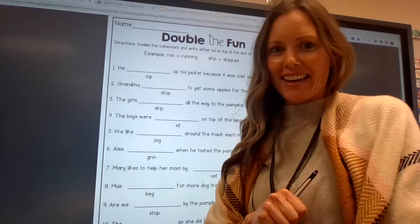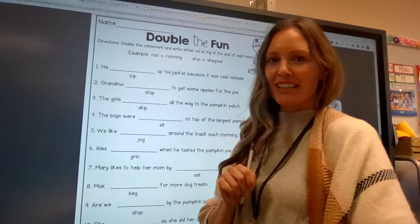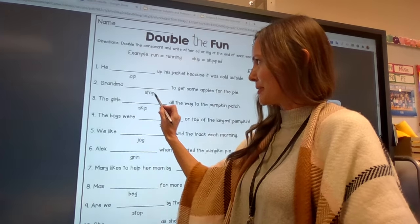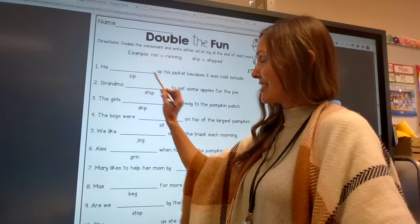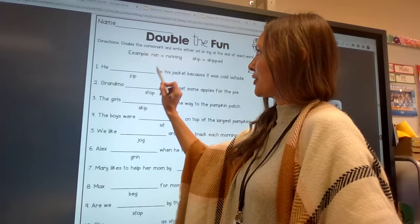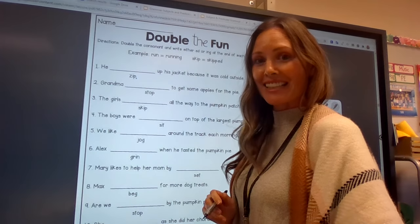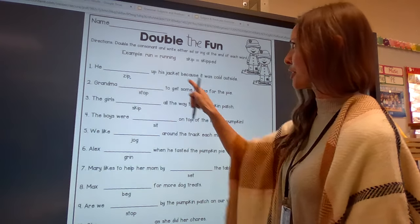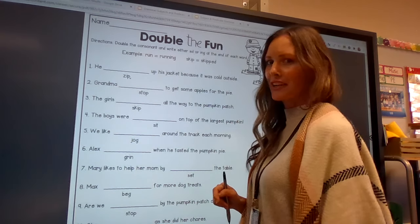Hey there second graders! Today we are going to be doubling the fun. We are going to be adding ing and ed to the end of our words. We have some verbs down here underneath our blanks and we have to read the sentences to see which one makes sense to fill in the blanks. We are going to have to double the last letter — it's going to be a consonant at the end before we add our ed and our ing. So we're going to have to read it to see which one makes sense and then double that consonant before we add our ing and our ed. Let's do a couple of these together and then I'll let you do the rest on your own.